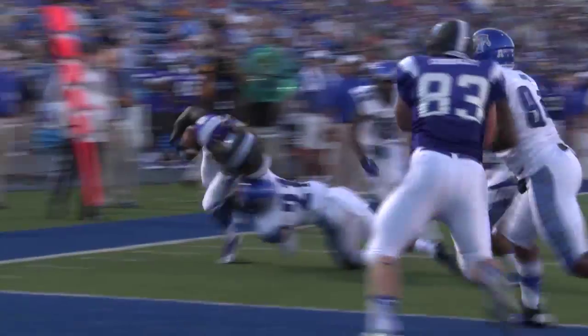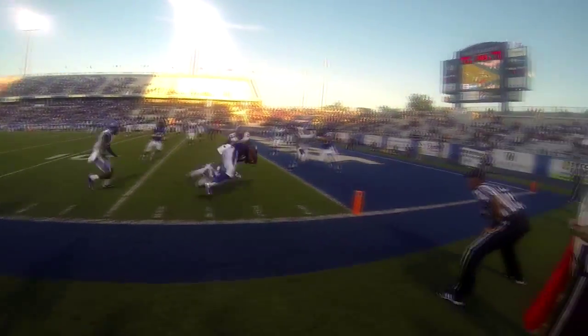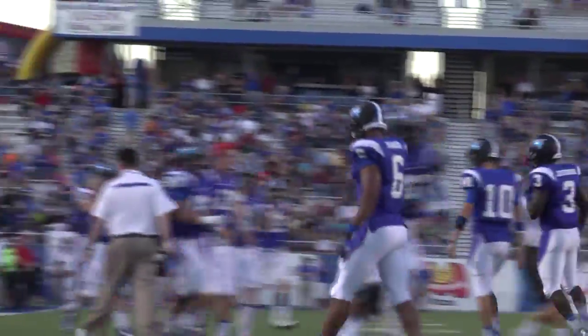Griswood in motion. They look to throw it to him. They get it to him at the six. Griswood, five, four, three, two, one-yard line. Griswood down at the one. Touchdown! Middle Tennessee.